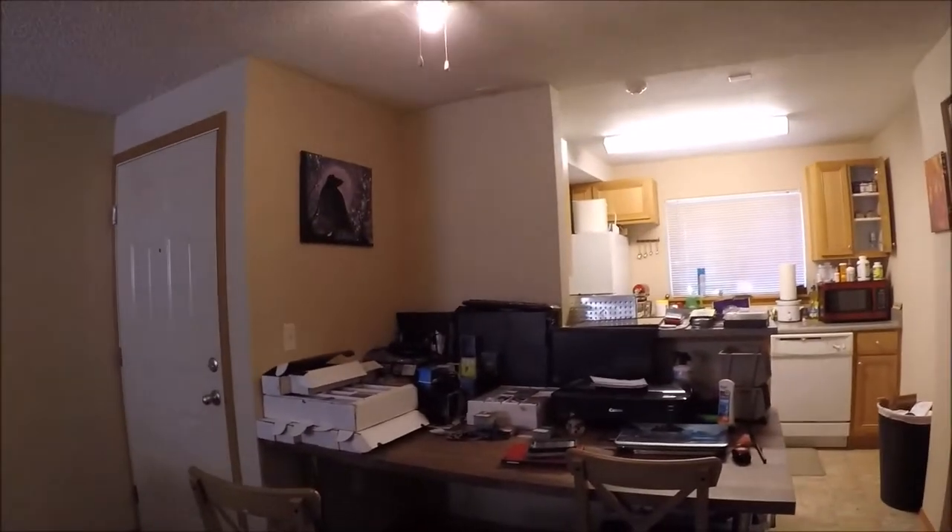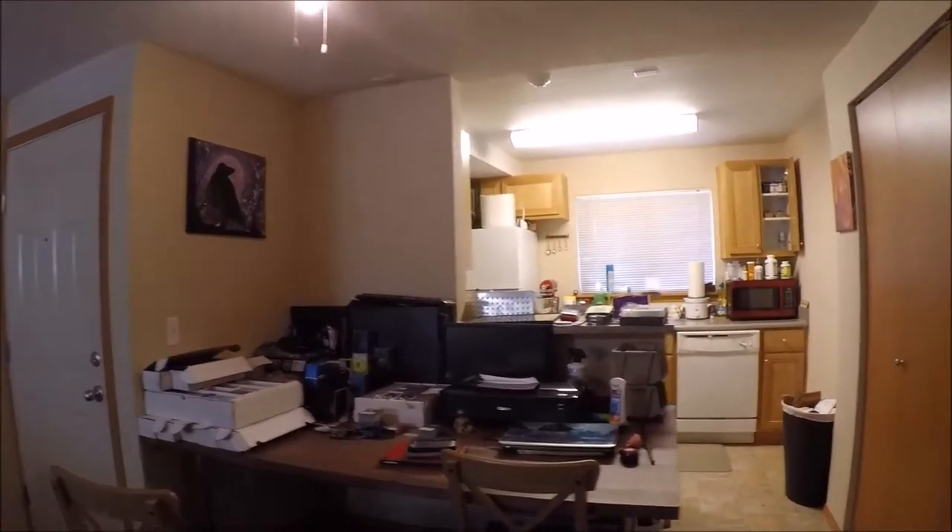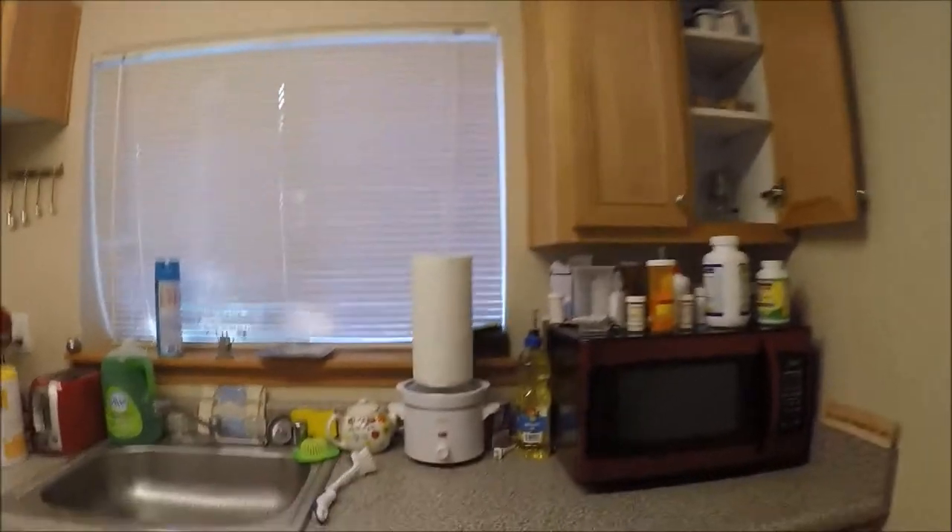We've got a combined desk and table area — needs a little bit of clearing up because Scott's been sorting our magic collection, but it's not too bad. More artwork. Then the kitchen and dining room area, a little bit bare-bones so far, but we're getting it filled out a little bit.